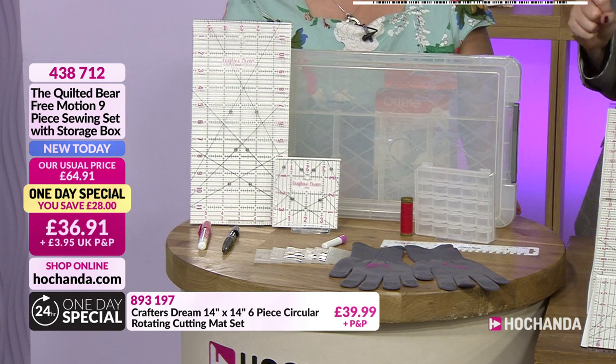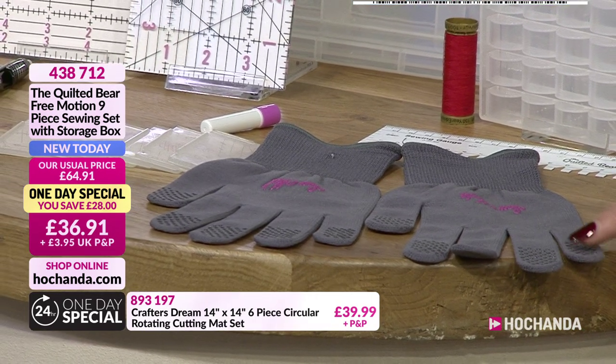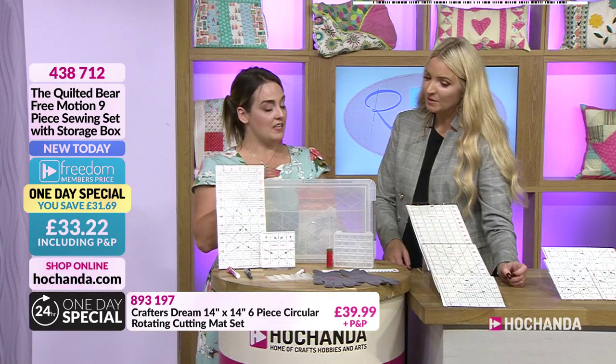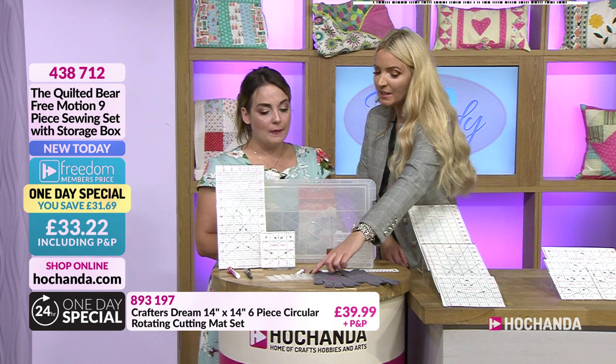The gloves have little rubber grip bits on the fingertips. They're nice and tight, so you can grip your fabric and it won't slide — supporting you when doing free motion. It's quite difficult to do free motion without gloves, so having those grips is a brilliant idea.